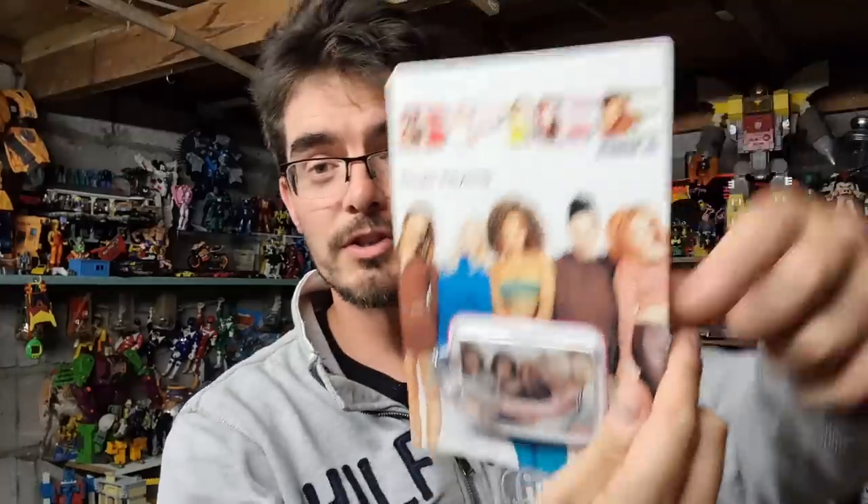Spice Girls keyring — haven't sold one of these for ages. Brand new, old stock, unpunched. That's the graphic on there. Sold for six quid all in.